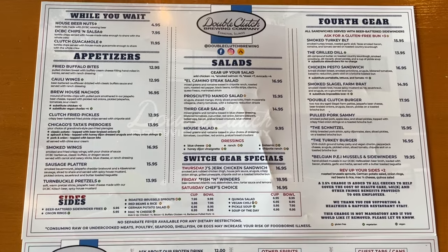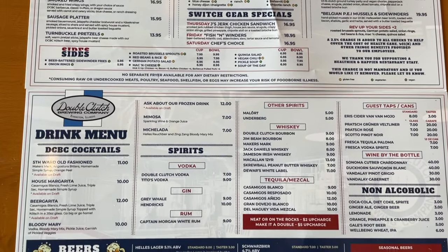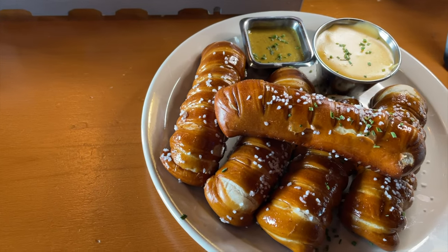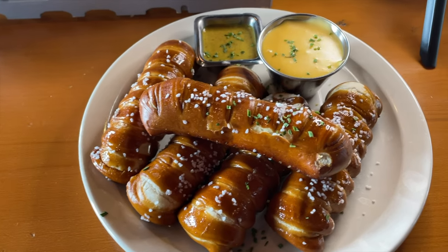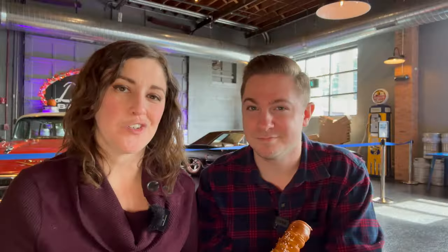What makes Double Clutch awesome is they've got a whole kitchen attached. They serve everything from lunch, they have a dinner menu, and on the weekends they have a brunch menu. They have some awesome appetizers, and today we're going to eat the pretzels. What comes on the side is a jalapeño beer cheese made with their Kölsch beer, and a spicy mustard to accompany your pretzels. Let's dig in.